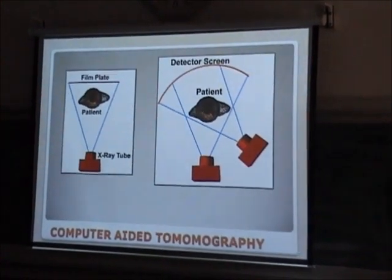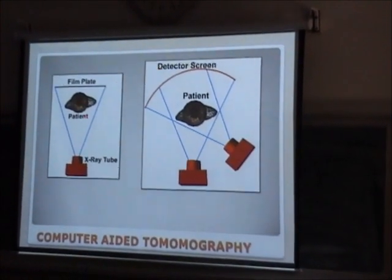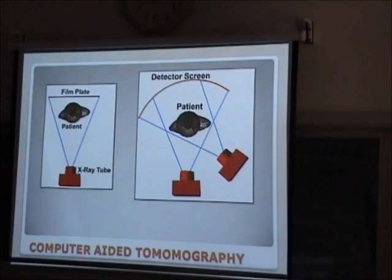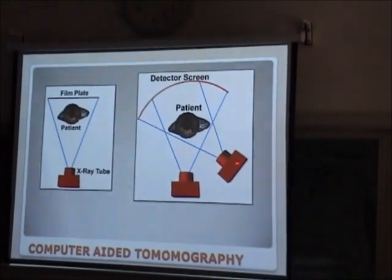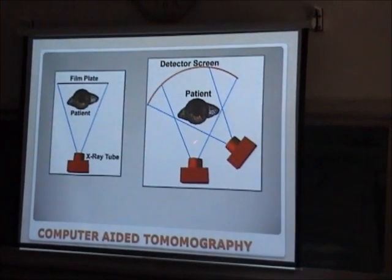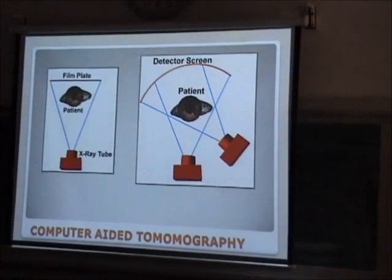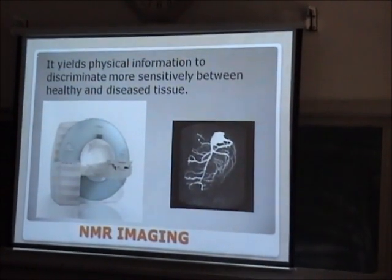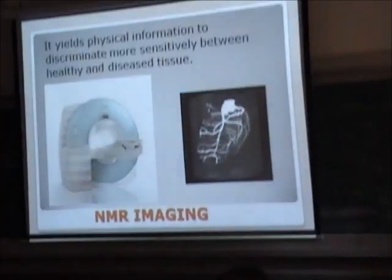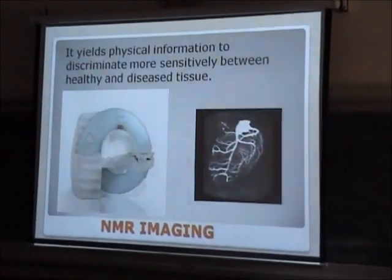For diagnostic purposes, we have a simple X-ray system where the image is projected on a film. In computed tomography, we have various X-ray sources arranged around the patient, and the detector screen gives the shape — the morphology — of the organ you are trying to image. NMR (nuclear magnetic resonance), instead of just morphology, also gives information about the health of the organ and the tissue. It is getting very common.